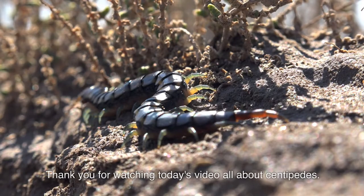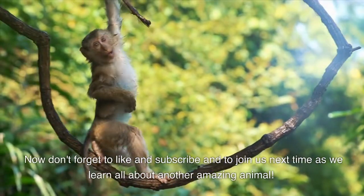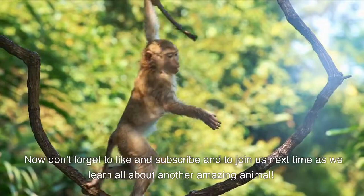Thank you for watching today's video all about centipedes. Don't forget to like and subscribe, and join us next time as we learn all about another amazing animal.